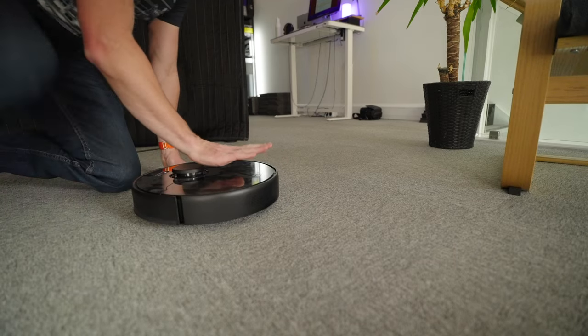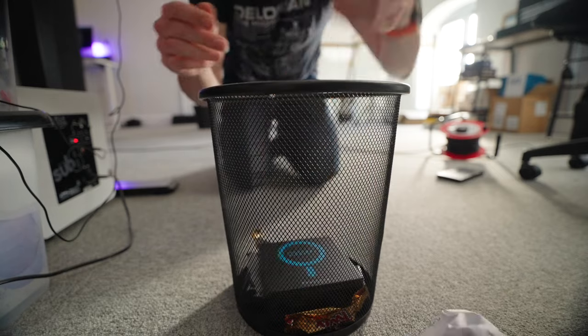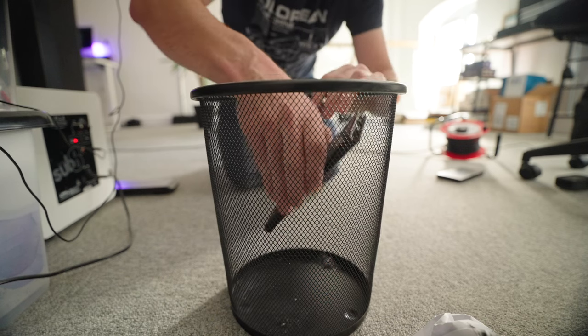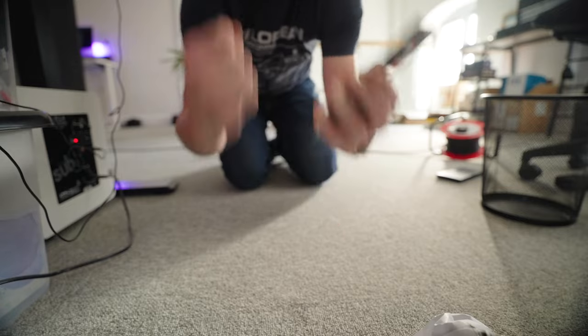I'm going to clean it up. I was worried for a minute there. I wonder if it's got any charge — totally dead. Let's get it charging.